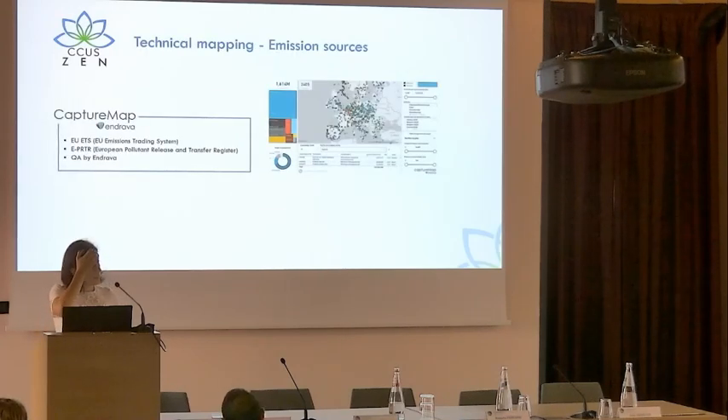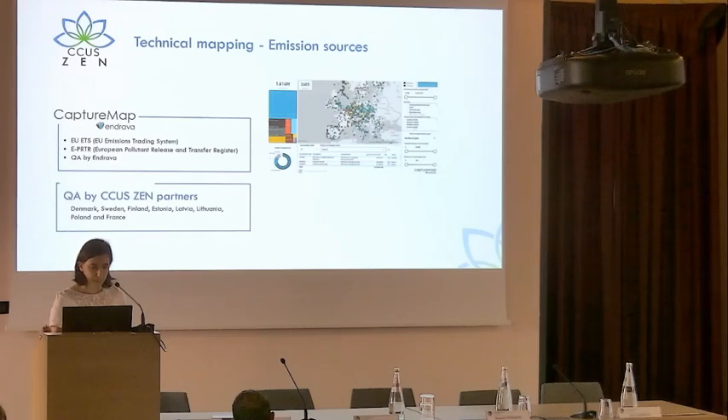The technical mapping of the emission sources was performed using the CaptureMap tool developed by Androva. This is mainly based on the EU ETS database and also the European Pollutant Release and Transfer Register, which is interesting also for the biomass emission database. This data has been accessed by CCUSN partners in Denmark, Sweden, Finland, Estonia, Latvia, Lithuania, Poland, and France.